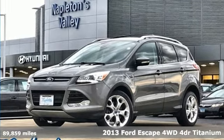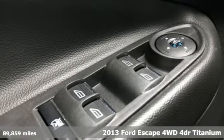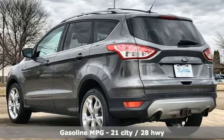Here's a 2013 Ford Escape. Get away every time you get into this Escape. Its amazing ability and maximum cargo configurability make every trip the perfect journey.